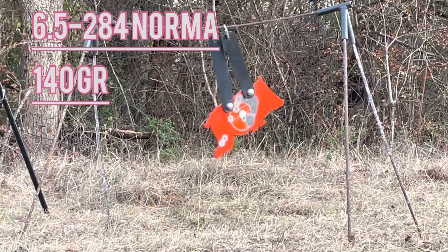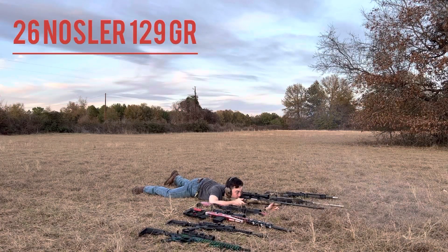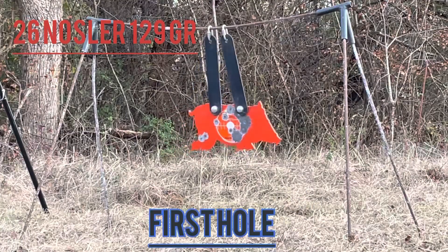Hey, what's up guys, it's Leadworthy. Today we picked out some Walmart steel and we're going to see how strong Walmart steel is. We're going to put the arsenal against it and see how it performs. Stay tuned.